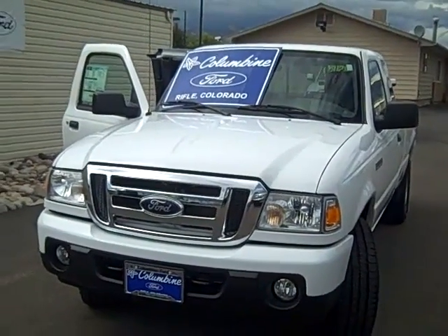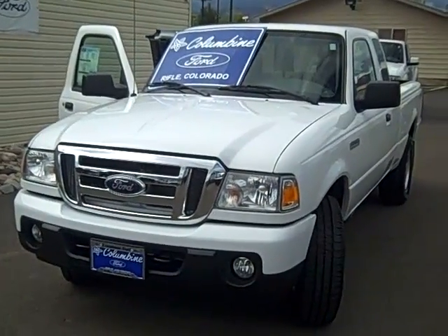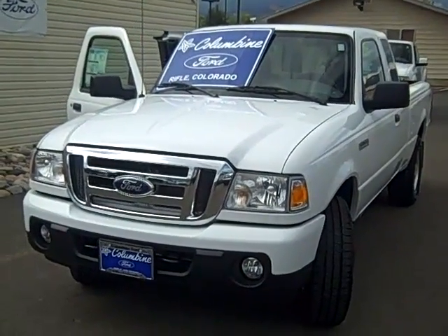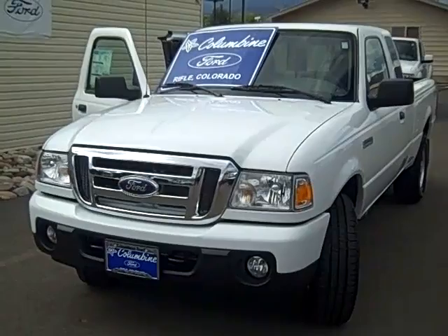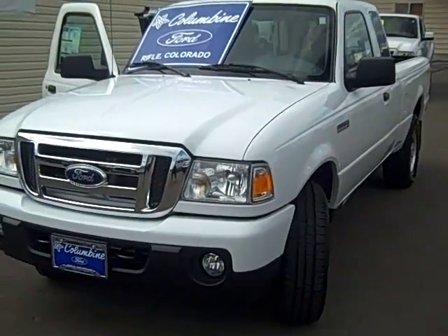Hi and welcome to Columbine Ford in Rifle, Colorado. Today I'm going to show you a video of our very nice brand new 2010 Ford Ranger. This is an XLT SuperCab four-wheel drive with a 126-inch wheelbase.